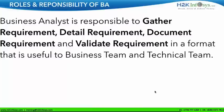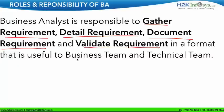Let's understand the roles and responsibilities of a BA. Just now I told you — for every topic I have a story, and this happens to be a very important topic. But before going to the story, let me go through the definition: a business analyst is responsible to gather requirements, detail requirements, document requirements, and validate requirements — in a format that is useful to both the business team and technical team.